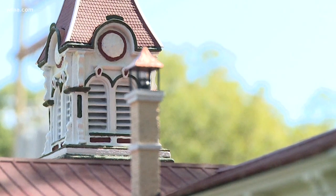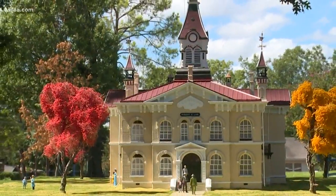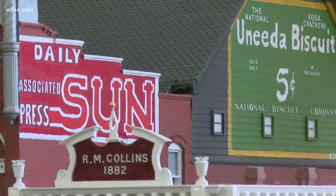A trip to Corsicana is a trip back in time. These are actual buildings preserved as they once were more than 100 years ago. Every detail is historically accurate.